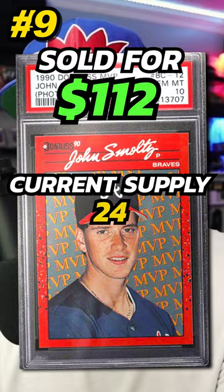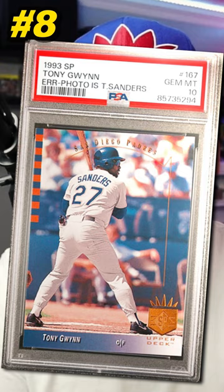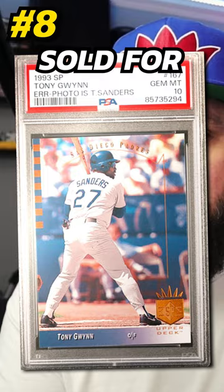Number 8 is a 1993 Upper Deck SP Tony Gwynn card, number 167, with a photo error showing Tracy Sanders. Graded PSA 10, it sold on eBay in February 2024 for $160. Currently there are 36 graded PSA 10.